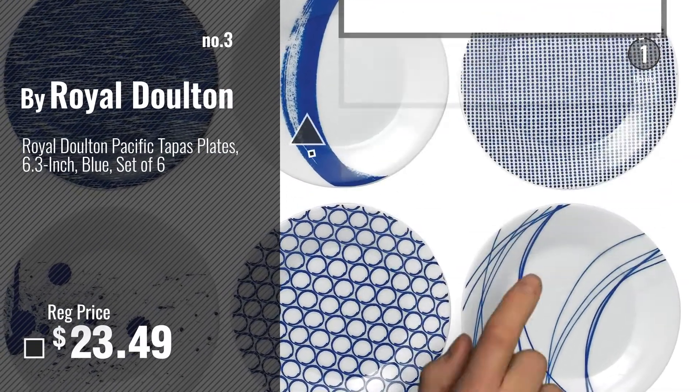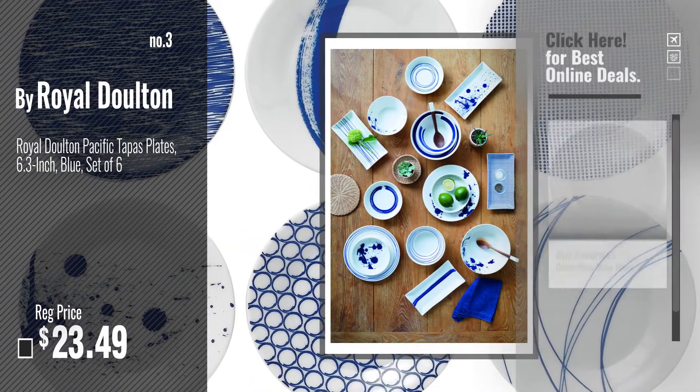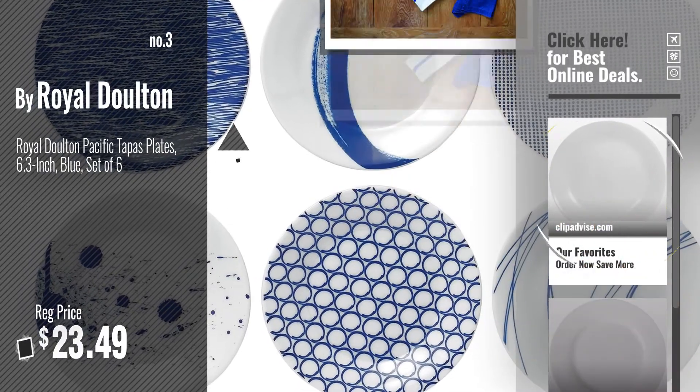Number 3, by Royal Dalton. Get your favorite now — just click this circle in the corner. Number 4, by Corel.